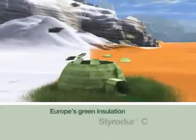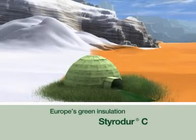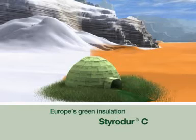The climate is changing. Energy costs are rising. Our environment needs protection. The environmentally friendly thermal insulation with added value: StyroDur C.